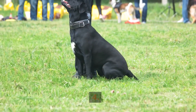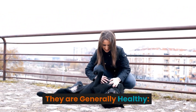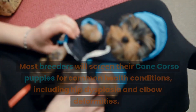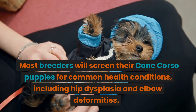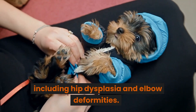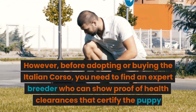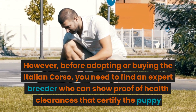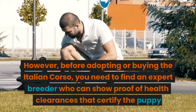4. They are generally healthy. Most breeders will screen their Cane Corso puppies for common health conditions, including hip dysplasia and elbow deformities. However, before adopting or buying the Italian Corso, you need to find an expert breeder who can show proof of health clearances that certify the puppy.